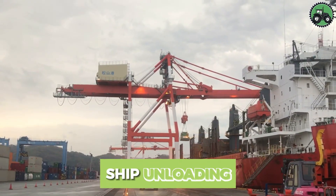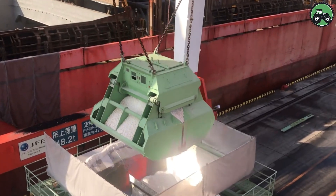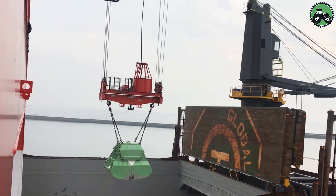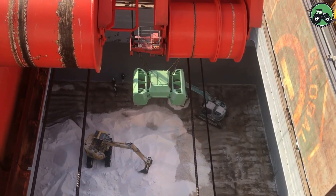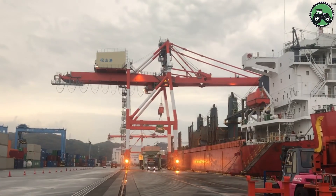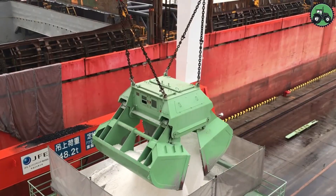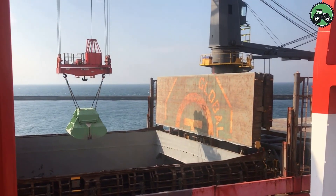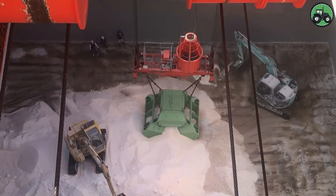Ship unloading is a critical component of the global supply chain. This process involves carefully and efficiently transferring various types of cargo from ships to their intended destinations. Whether it's containerized goods or bulk cargo, the precise coordination of equipment and personnel is crucial. Advanced technology often comes into play to optimize this operation, ensuring that goods are swiftly and safely transported to markets and consumers. From major ports and bustling cities to more remote harbors, the significance of ship unloading cannot be overstated as it underpins global trade and commerce, facilitating the movement of goods across the world.